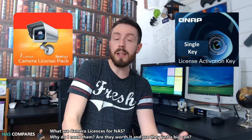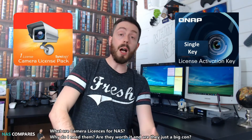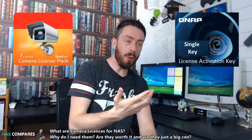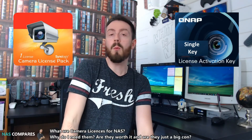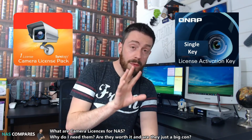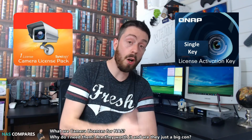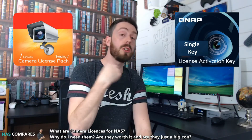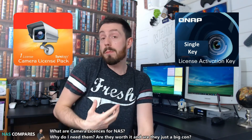However, what you may notice is that a number of NAS brands — again, Synology and QNAP are the ones we're focusing on — will ask you, if you want to have lots of cameras, to buy these licenses. A number of you out there are wondering: what is this? Is it just a big con? Why do I have to buy all these extra camera licenses? On the face of it, I can see why you think that — I used to think it as well when I first got into NAS.